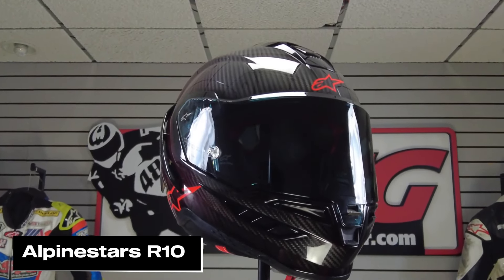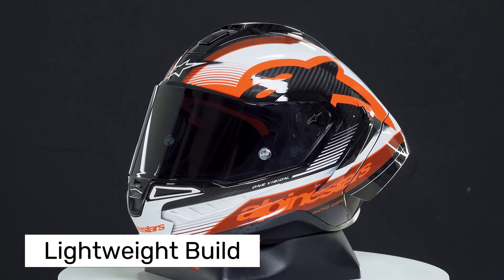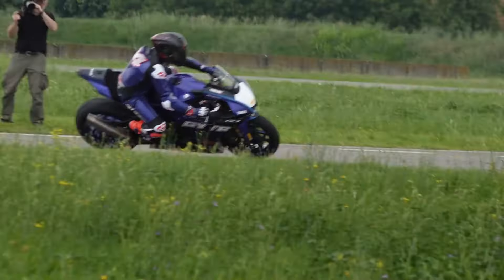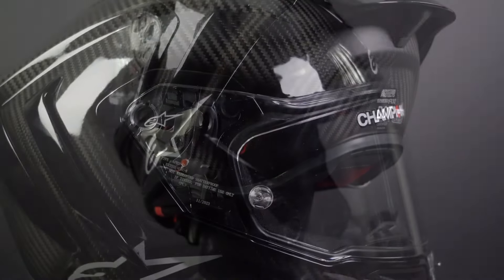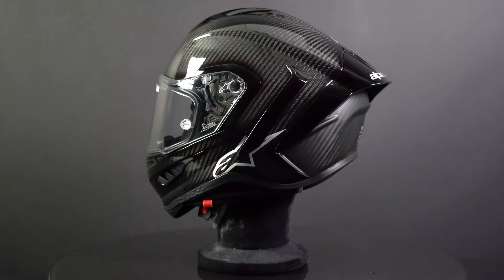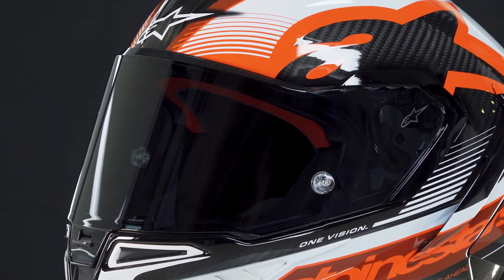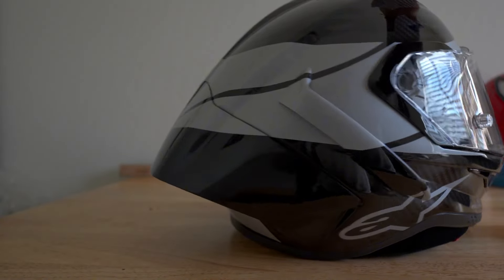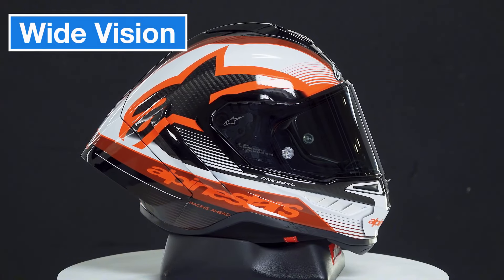Next, we're talking about the Alpinestars R10 Helmet. The first thing you notice when you pick it up is how lightweight it is, making it super comfortable for long rides and taking the strain off your neck. The exterior features an aerodynamic design with a sleek glossy finish. The carbon fiber design at the back is particularly impressive, striking a great balance between aesthetics and durability — it definitely has a pro look and feel.